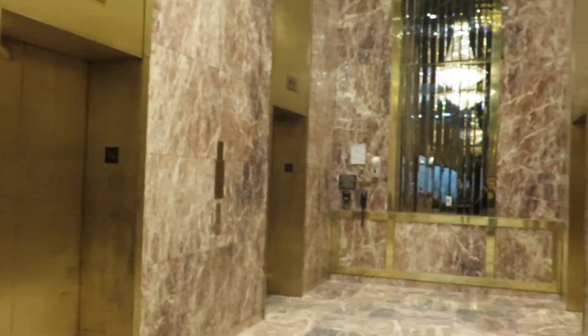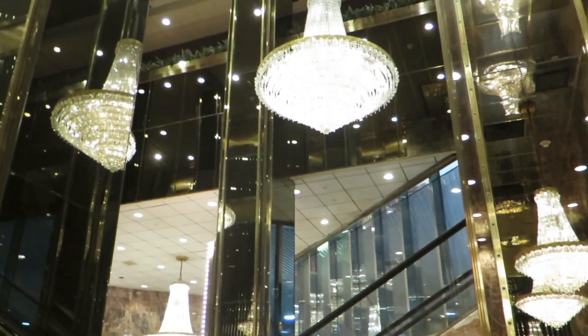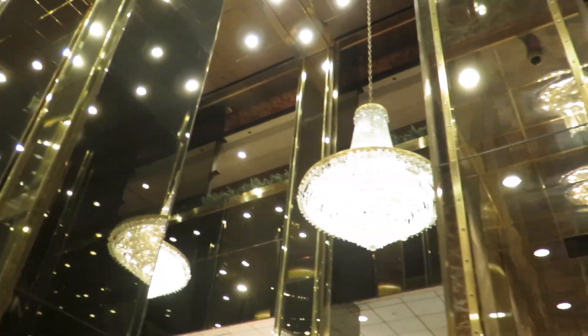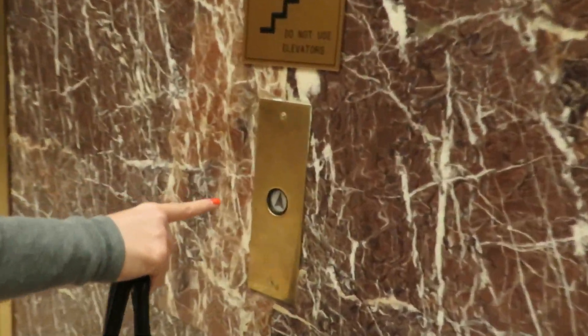Hey YouTube, Escalators.co. We're here in the lobby of the main tower at Trump Plaza. Just got a quick view of the lobby one more time because it's pretty ornate. And we're going to go for an elevator ride on the last day of operation.